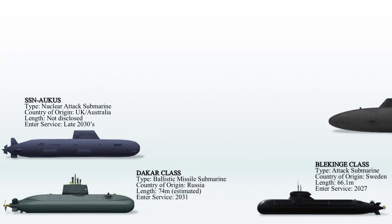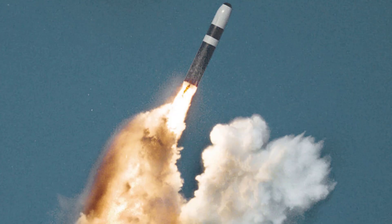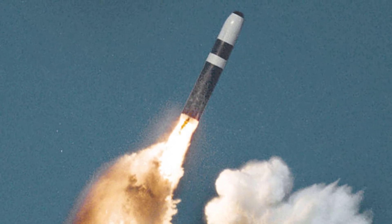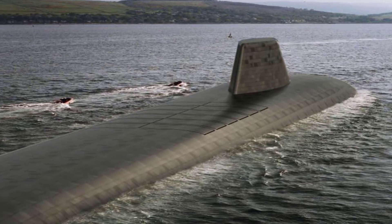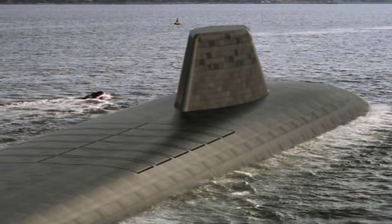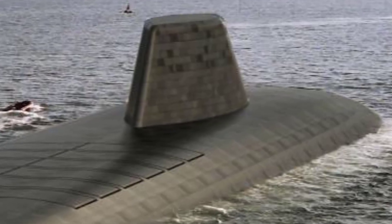The Dreadnought-class is set to succeed the Royal Navy's Vanguard-class of ballistic missile submarines. Like their predecessors, these submarines will be equipped with Trident II D-5 missiles, essential for maintaining the continuous at-sea deterrent that the Trident system is designed for. The Dreadnought program is progressing as planned, with the first submarine expected to enter service in the early 2030s. The new class is projected to have a service life of approximately 35–40 years, representing a 50% increase over the lifespan of the previous class.